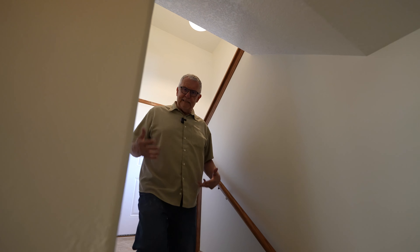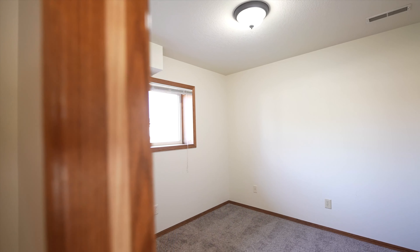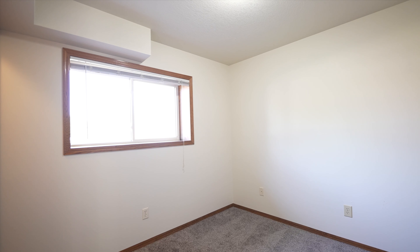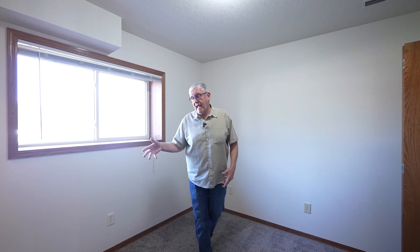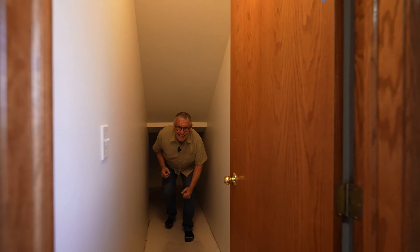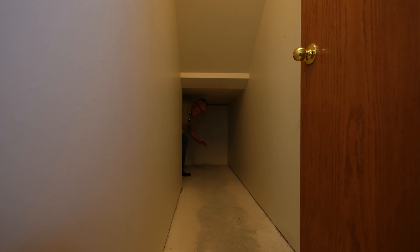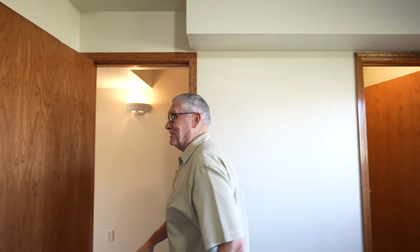We're coming off the landing downstairs to this lower level or basement level — it's a walkout home, remember that. As you get here, we've got a bedroom right off of the stairs. This bedroom is super cool. You've got two closets and a massive storage area, which could be very fun for the kiddos. A big old guy like me can still get in there, so that's pretty cool.